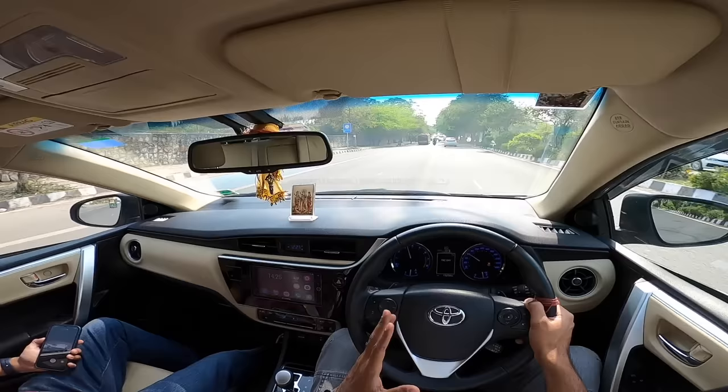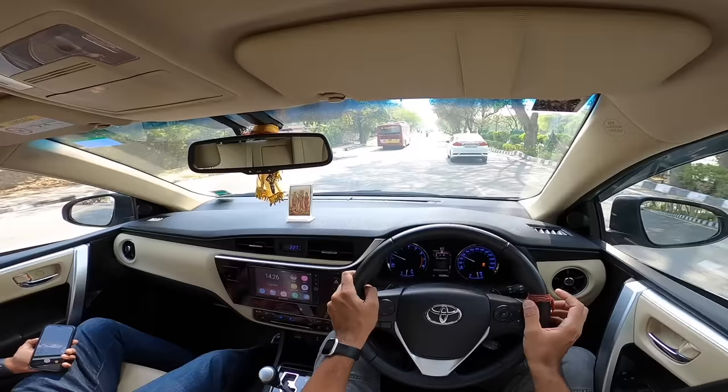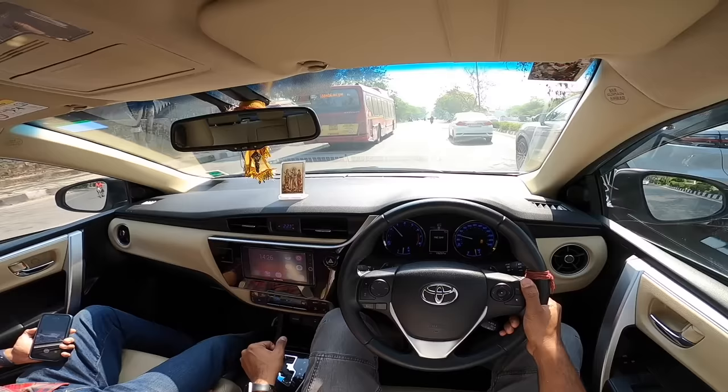The car maintains its line when you even try to corner it hard. Tyres screech a bit, understeer obviously kicks in plenty. I only wish it was a little bit more sporty in the way it performed — especially the CVT box, which kind of ruins the whole experience of driving.